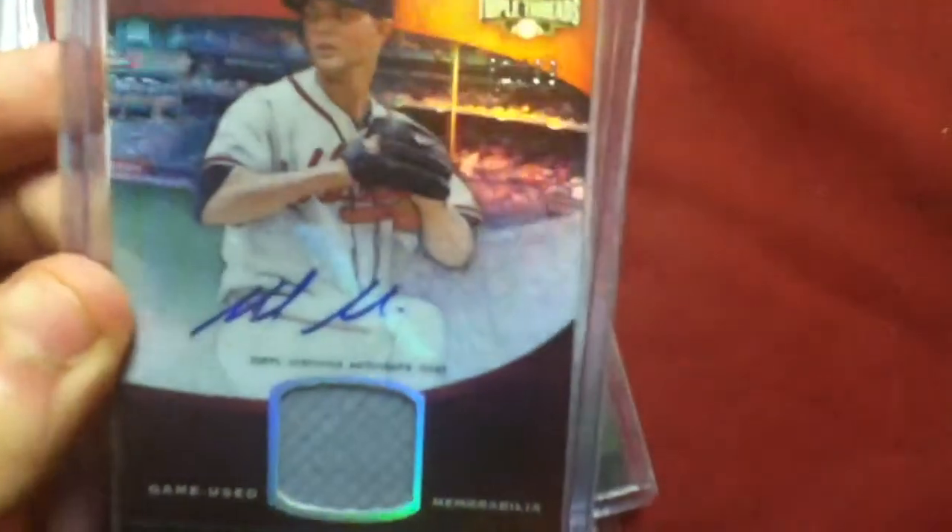Mike Miner jersey auto out of 99, 16 shipped. Mike Miner jersey auto out of 75, 21 shipped. Brandon Beachy purple ice out of 10, 23 shipped.